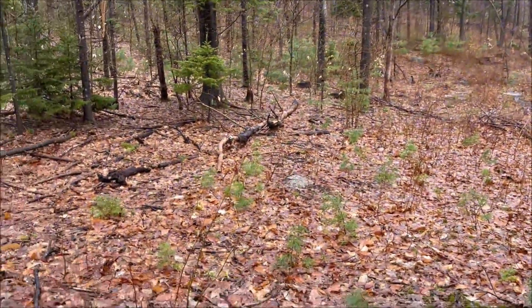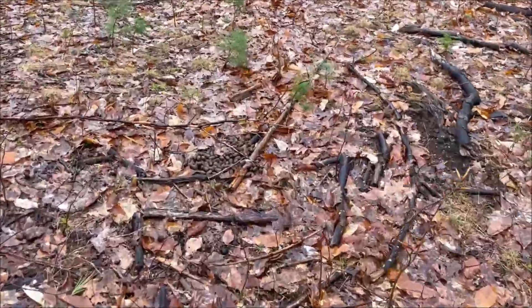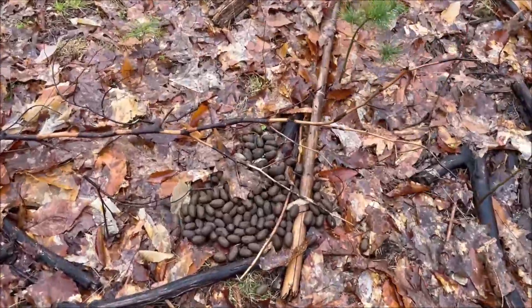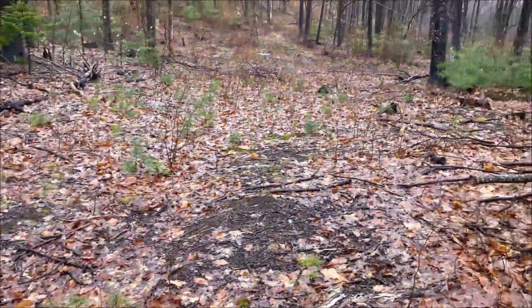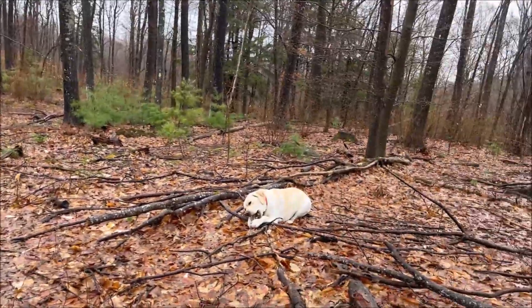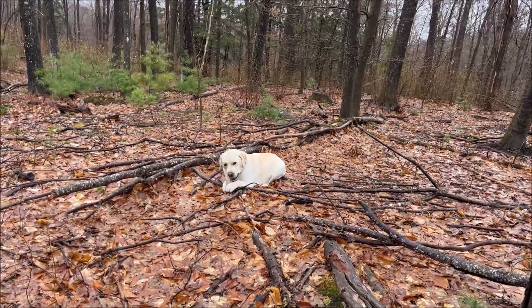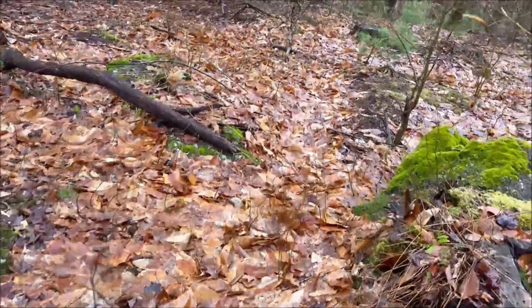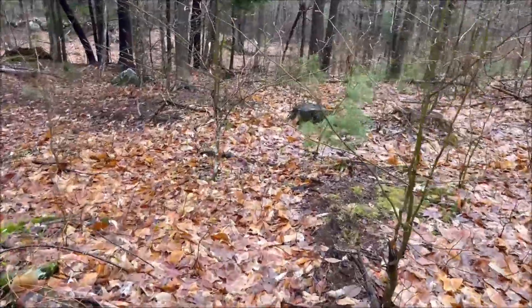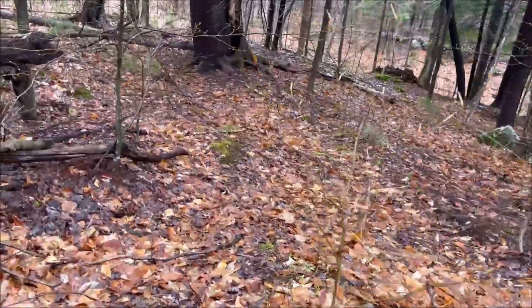We're in some really good country, and I just saw a big pile of fresh moose poo. We're going to look around, maybe find some sheds. Back is feeling good. There's a lot of deer sign in here, and a lot of blackberries that are about two, three feet high — relatively young.